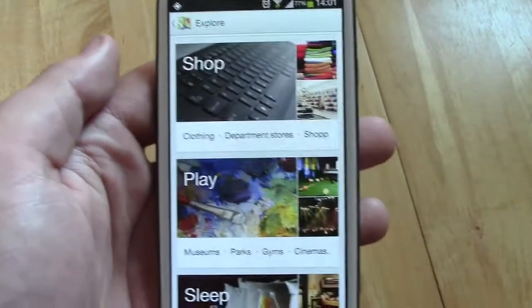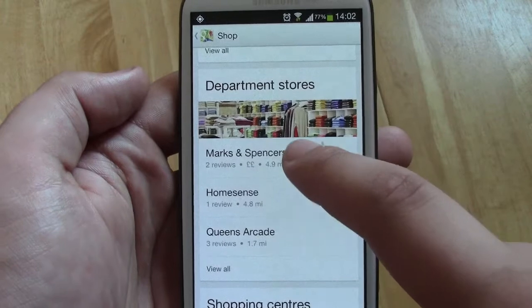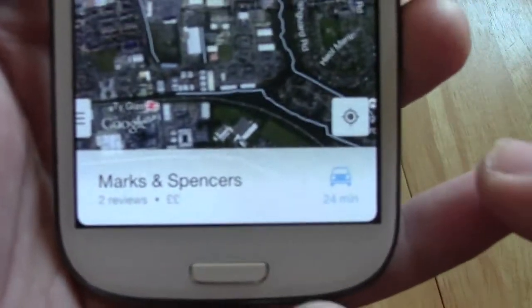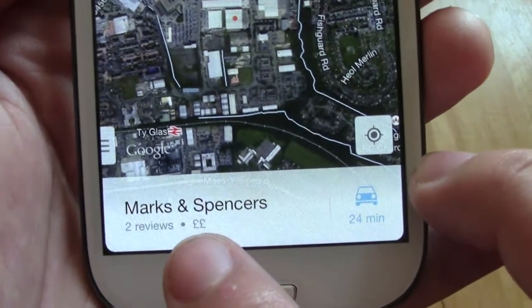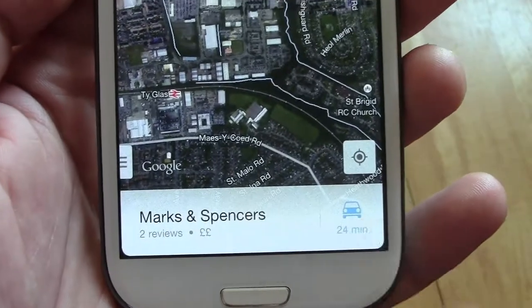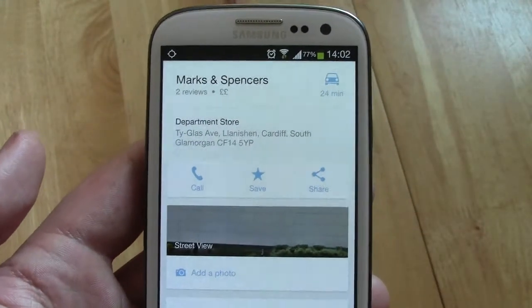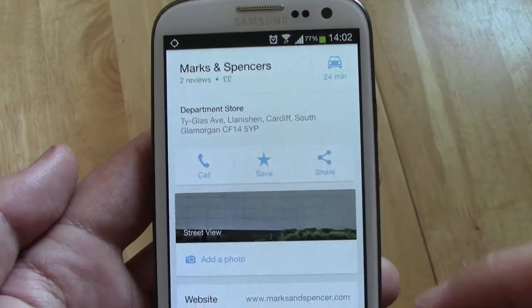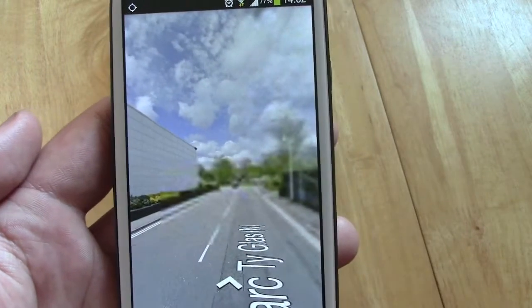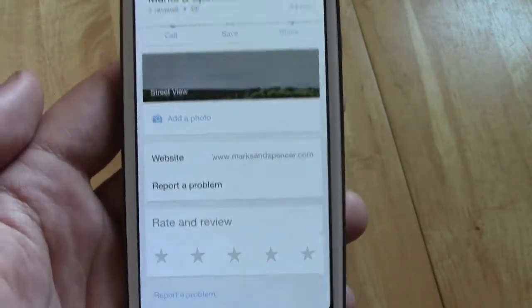If I go into shop and have a look at, for instance, a department store — we've got a Marks and Spencers just near where I am now. If we click on that, it's going to give you the information including the actual location itself. Down the bottom you're going to get that there are two reviews, Marks and Spencers pricing — two out of five means the prices there aren't too bad — and it's going to take me 24 minutes to get there. I can click on the car icon to bring up navigation. You can also slide up on the bar at the bottom to get a lot more info: the actual address, the option to call them, save this location, share the location, look at street view, go directly to their website, report a problem, or rate the location itself.